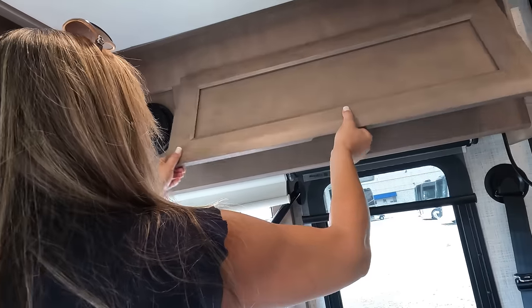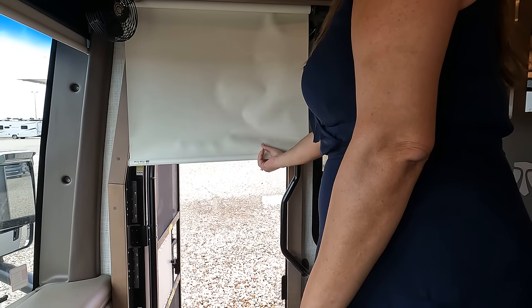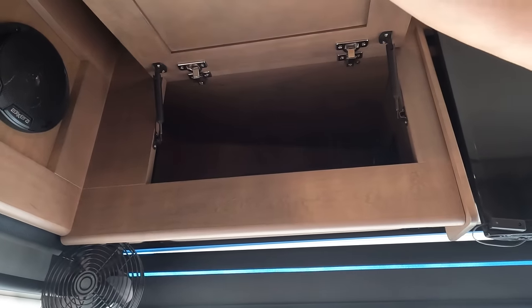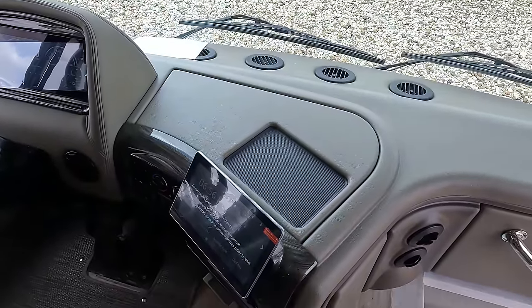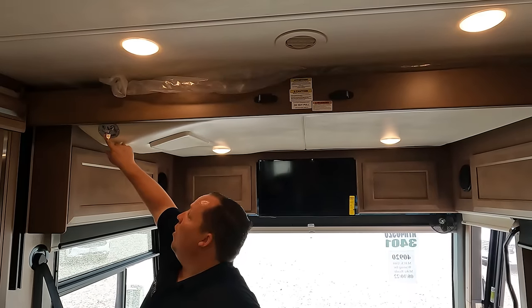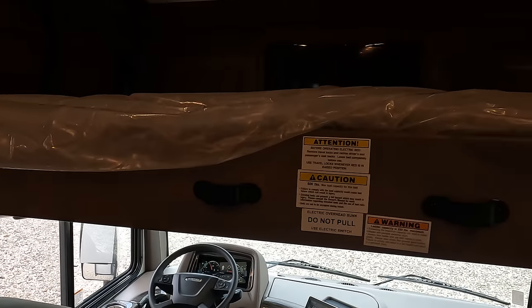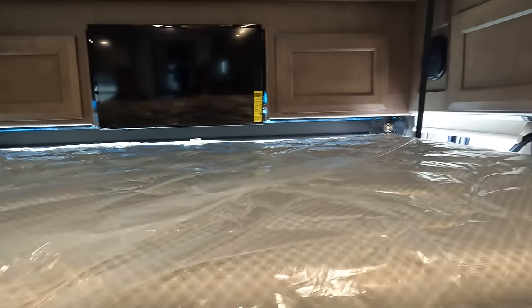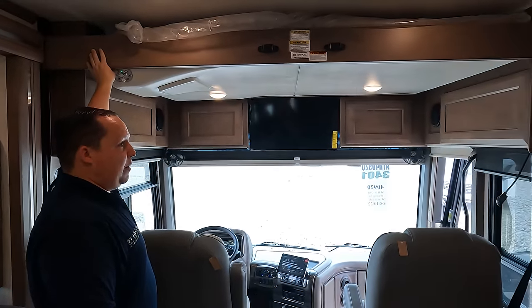There's a little bit more storage up top. Right here we have the Euroloft — the bunk over the cab — rated at 500 pounds. Really good size and comfortable. It does have those wooden slats to make it more comfortable, and the ladder goes right there so people can climb in and out of it. Over here, I love Thor's cabinetry — they always do a good job. This is the matte look, which I think they adopted from their Venetian from last year. Andrea loves the valances and the light sconces.